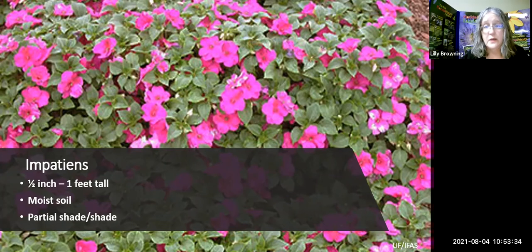There's also New Guinea Impatiens and Double Impatiens — all sorts to have great fun with.